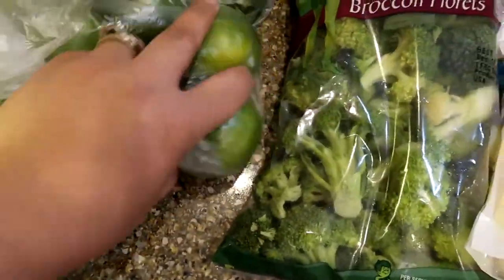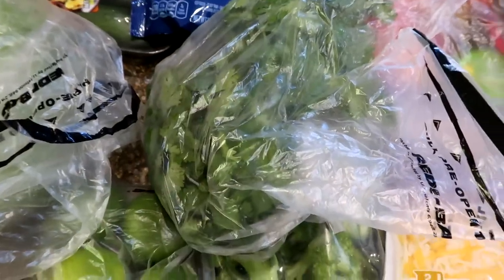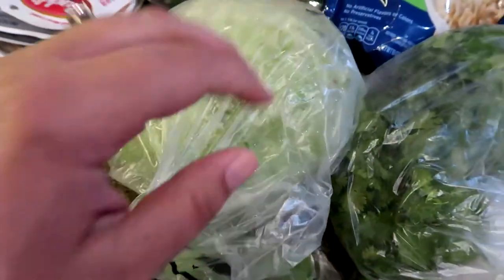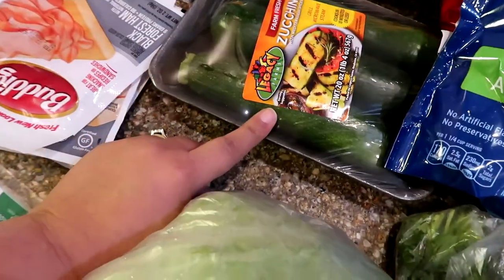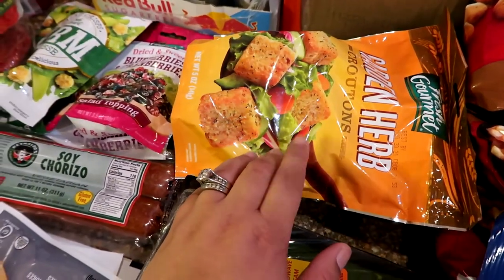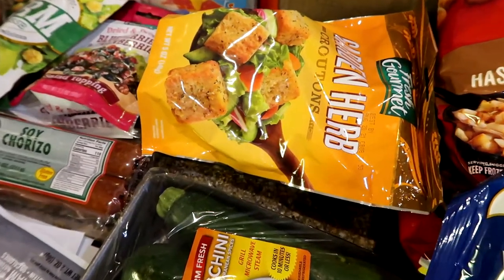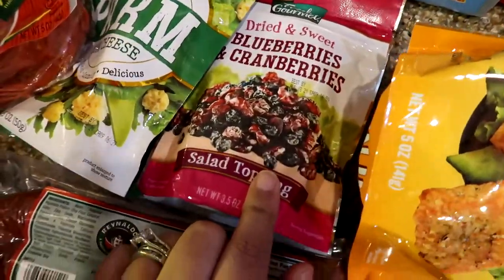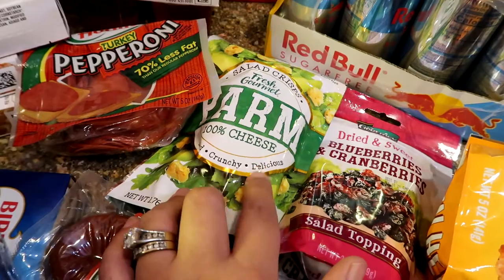I got some broccoli, some limes — limes are so expensive at Stater Brothers — and cilantro, which I always need. I got a head of lettuce, something I normally don't buy, but just in case. I got some zucchini and some croutons — these are kind of our salad fillers. Buns likes croutons and he also likes the blueberries and cranberries. My salad fillers are these little Parmesan crisps — they're really good.